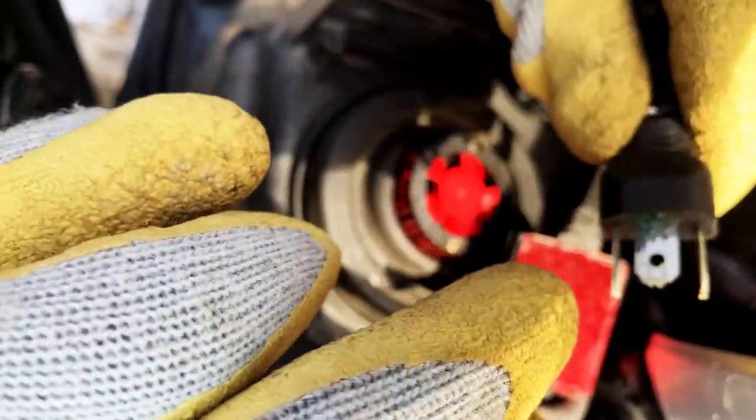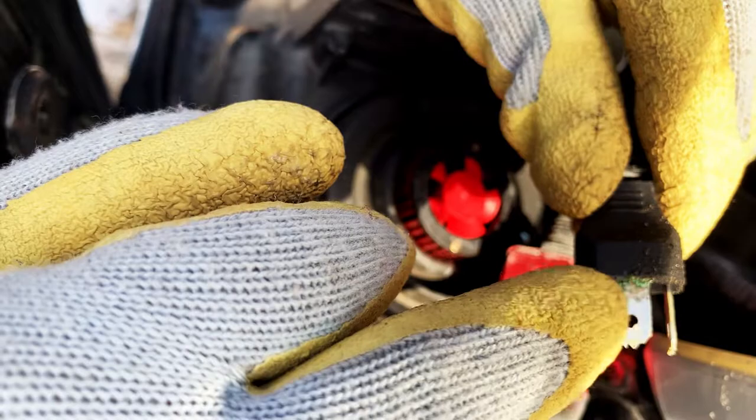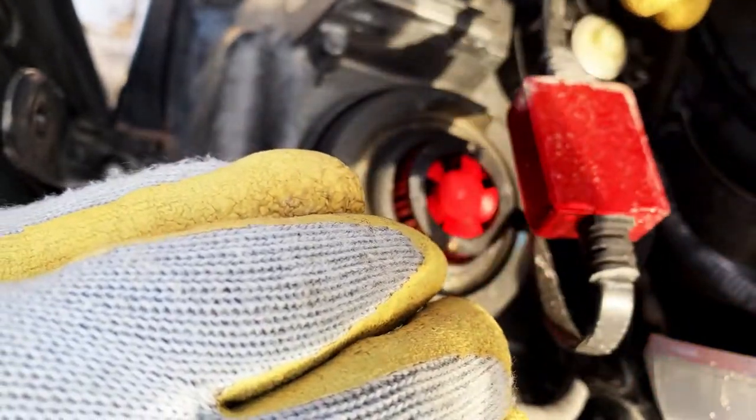It looks like potentially fluids may have gotten inside here, but these are supposed to be waterproof - that's the thing. Anyway, we're going to disconnect it. Just pull her out. I can see some corrosion on here. We're going to get this plastic cover off.